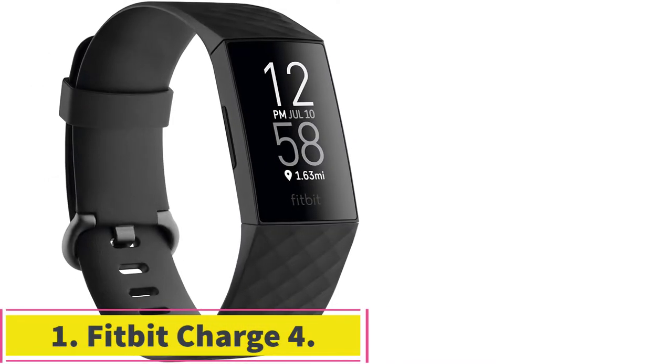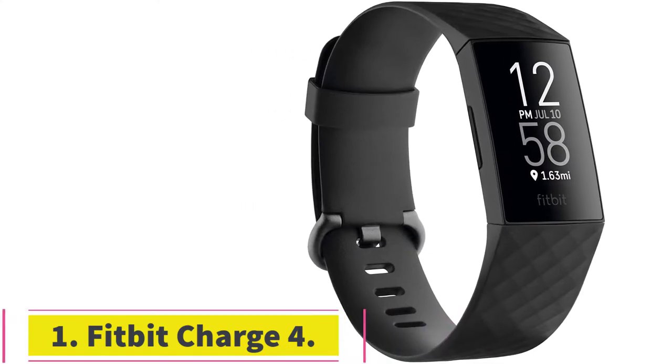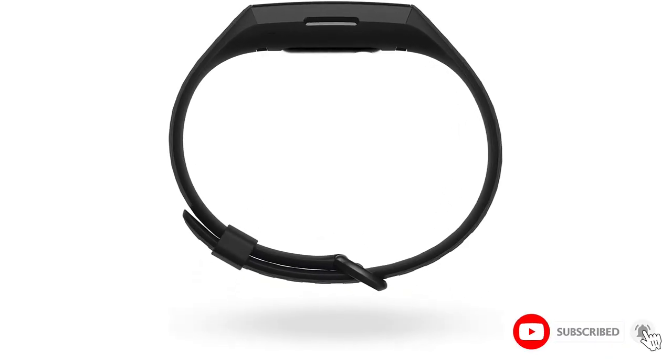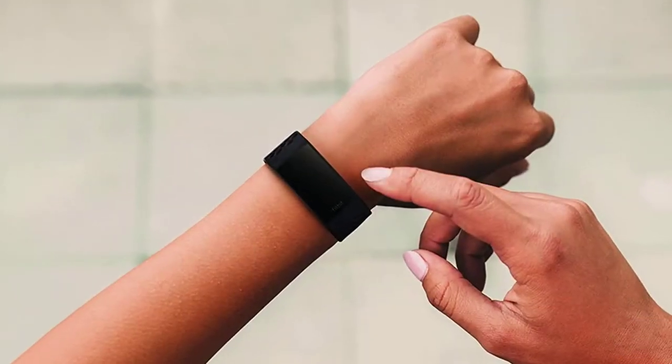Starting at number 1: the Fitbit Charge 4. When people think about Fitbit or even just fitness trackers in general, they probably imagine a wearable very much like the Charge 4. This fitness band does almost everything — it automatically detects and tracks a wide variety of workouts and exercises. It has full-time heart rate tracking as well as sleep tracking.